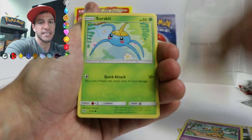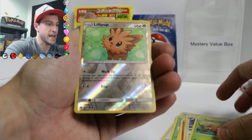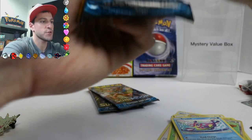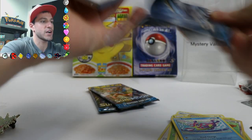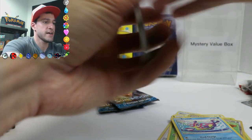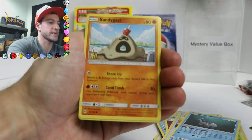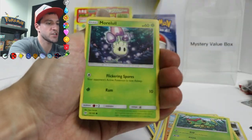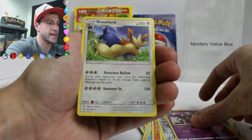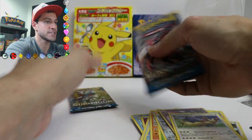Trumbeak. Just got ready for that Toucan Sam card. Litleo. Hashtag Litleo Army. Pettis. A Lillipup. And a Bruxish Non-Holo Rare. We have three packs remaining. We've gotten some incredible pulls in this video. There is the code card — let me know what you get. Energy. Energy Retrieval. A Wishiwashi. Sandcastle. Caterpie. Skarmory. Murkrow. Comfey. A Lowland Muk — very nice — a Reverse Rare. And a Stoutland Non-Holo Rare. We are down to the two packs of Sun and Moon.